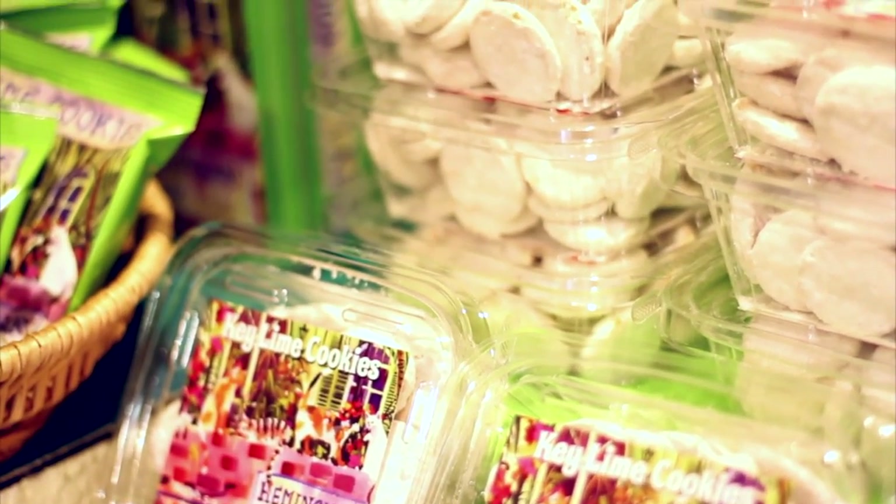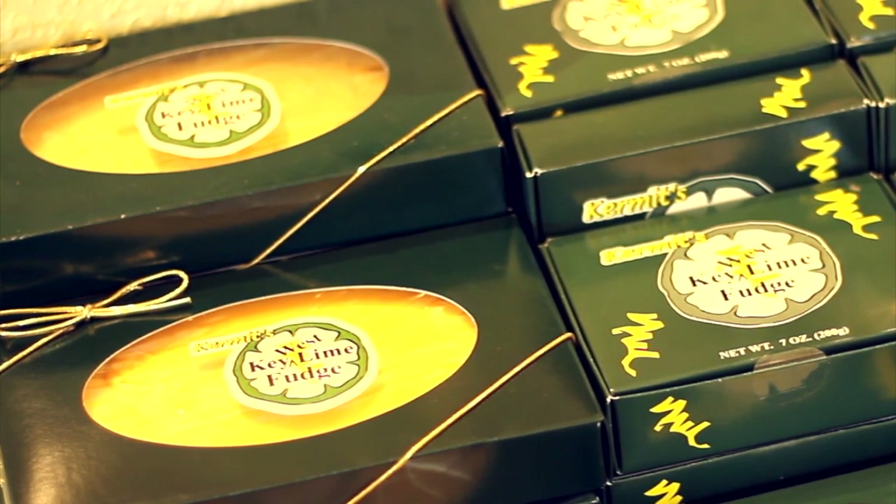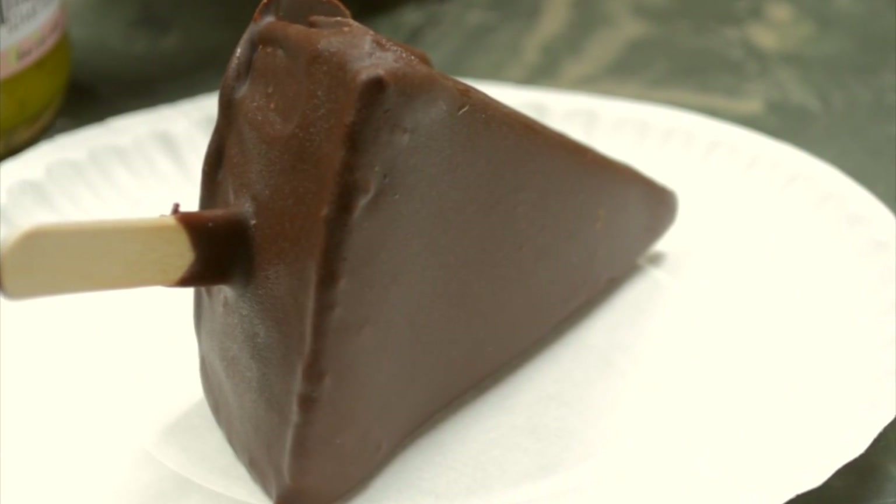Today we're going to go inside Kermit's Key Lime Shop. The Florida Keys' signature dish is Key Lime Pie, and Kermit's has been considered the best by the Food Network and National Geographic. They have everything from key lime cookies to key lime fudge, even chocolate dipped key lime pie on a stick. Let's head inside.